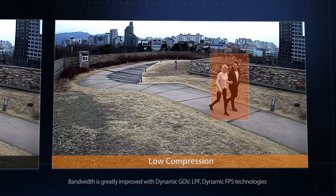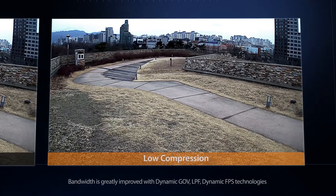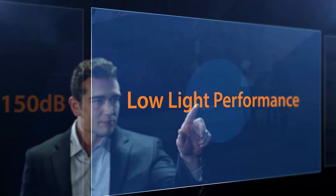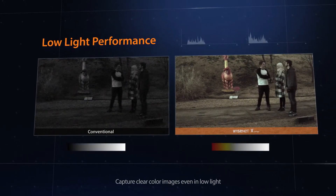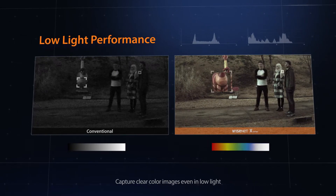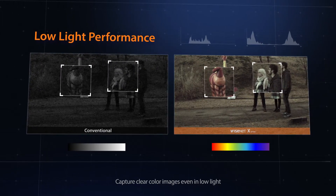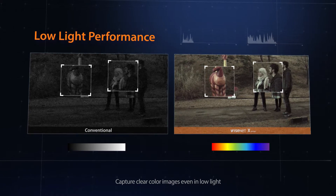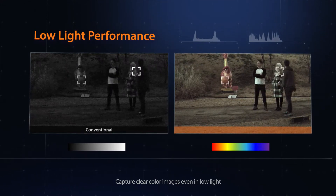The new Wisenet X-Series — bandwidth friendly without compromising on quality. The Wisenet X-Series performs exceptionally under low light by using three-dimensional noise reduction technology to suppress noise. Combined with Hanwha Techwin's lens technology and new chipset, images show in brilliant colors even with almost no light and without an IR LED.